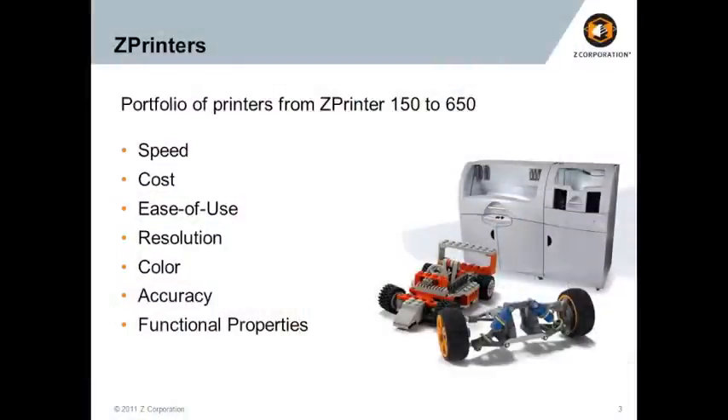For Z printers, the portfolio now consists of a full line of machines, from our Z Printer 150 — very portable — to our top-of-the-line Z Printer 650. You may know us for speed, cost, and ease of use in these systems, and I'll briefly cover those topics. But I also want to talk about our advances in resolution and color, and about accuracy and material performance in terms of functional properties as well.